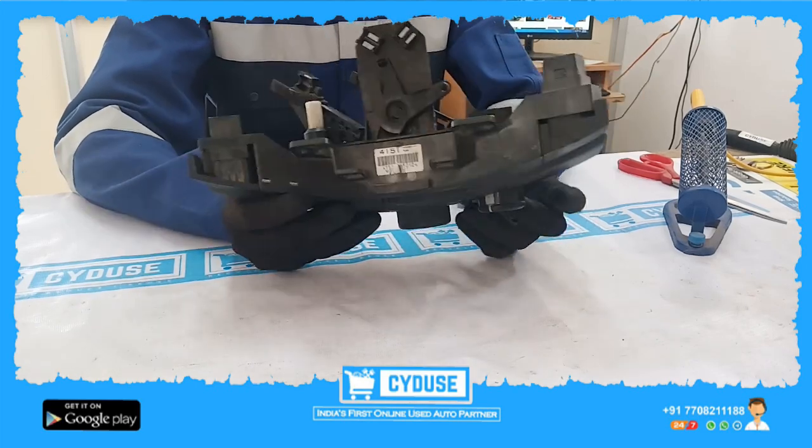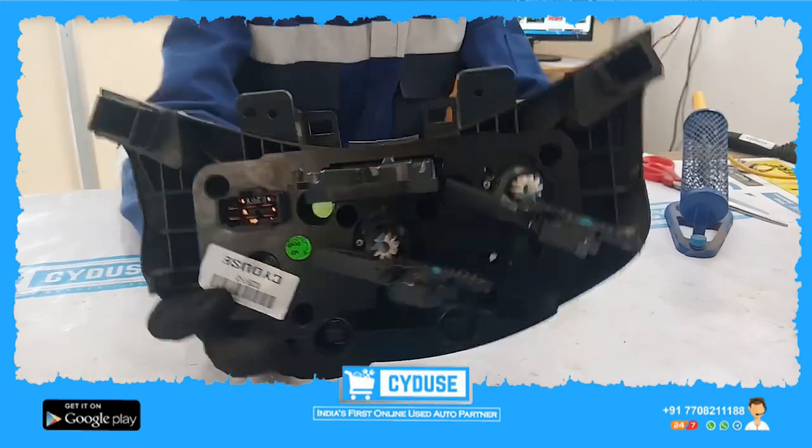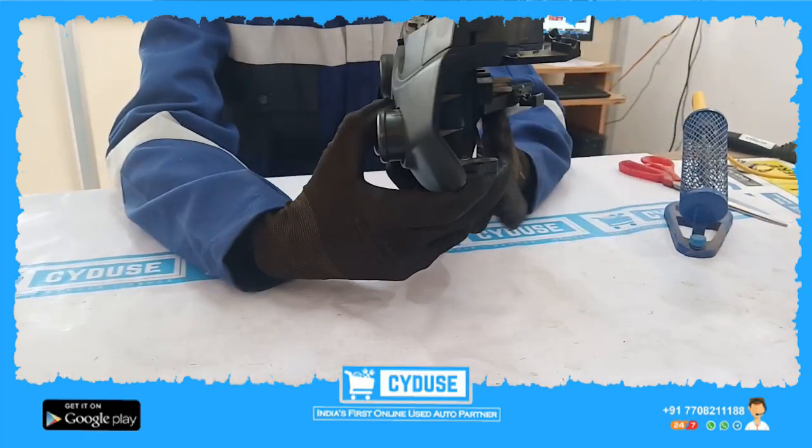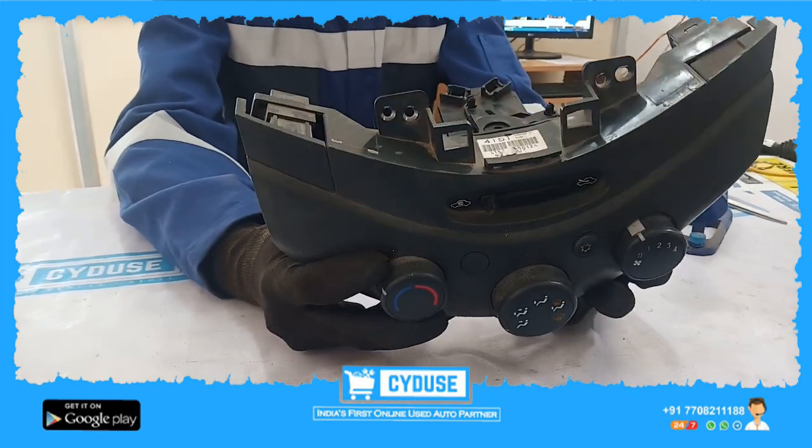You can check the images. This comes with a warranty seal, a 7-day fitment guarantee, and a return policy.